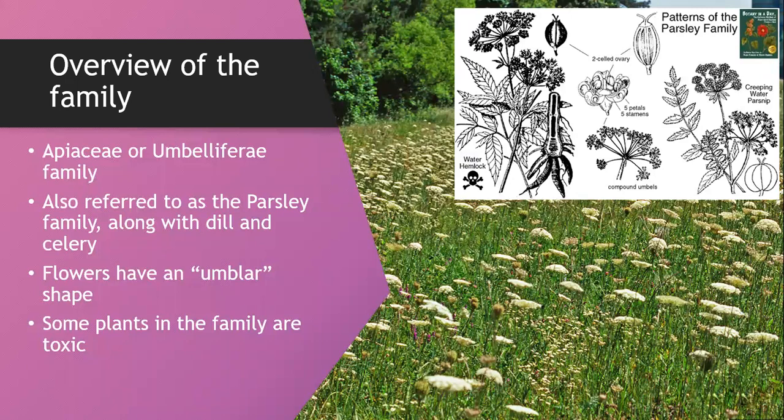Here are some carrot family flowers out in the wild. They are sort of like an umbrella. This is a really unique plant family because there are a lot of pollinators that feed exclusively on umbel flowers. So in addition to having food in the garden, carrots are a great pollinator opportunity.